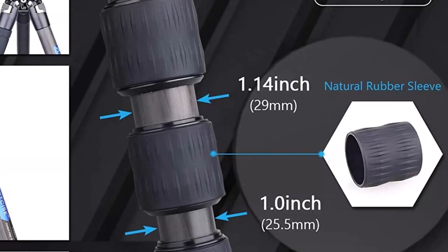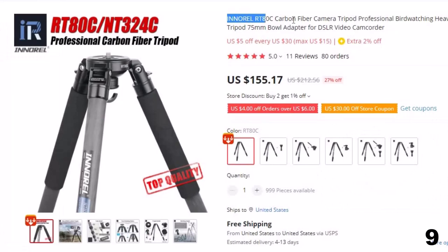Number 9: Inoral RT-80C Carbon Fiber Camera Tripod. This tripod for photographers is here with 27% price off. Now you can get it at around $155.